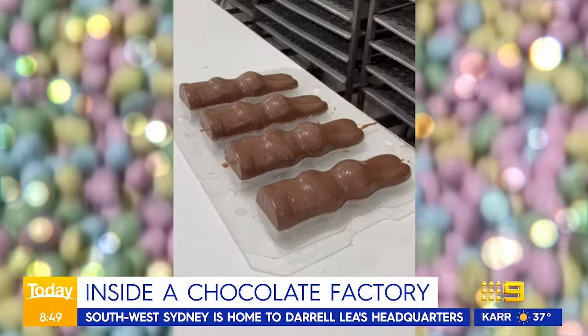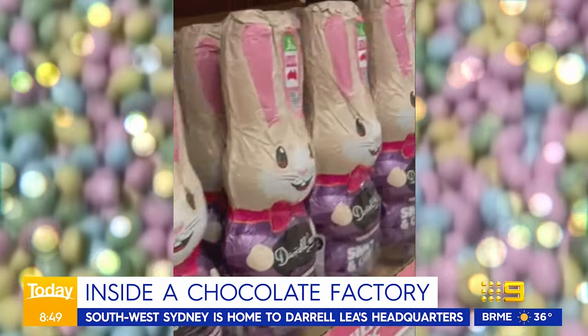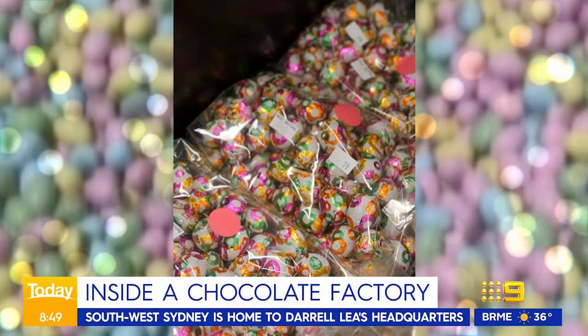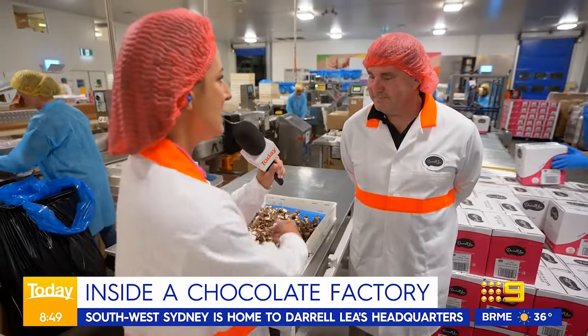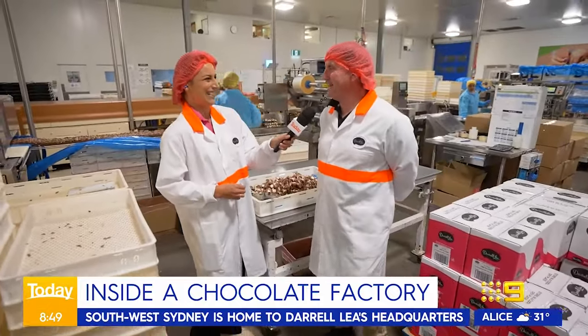What else are you doing this Easter? We've made about two and a half million Easter bunnies and bilbies, and of course about 11 million solid eggs. How big are the pockets in these things and would anyone notice if I filled them? They're pretty big pockets and I haven't been caught yet.